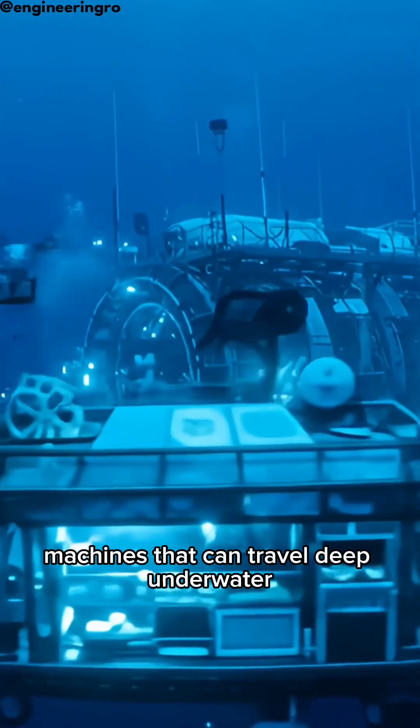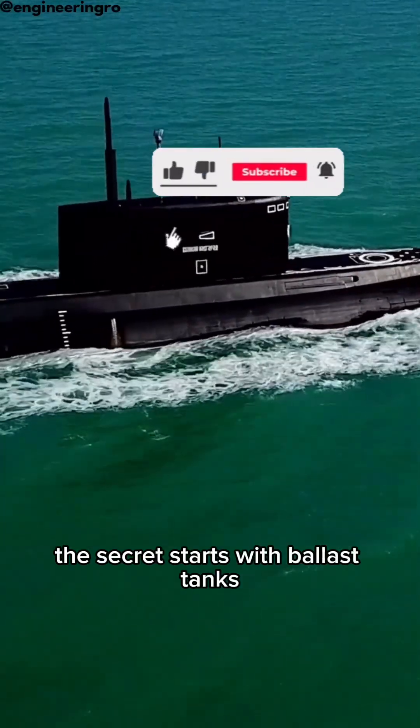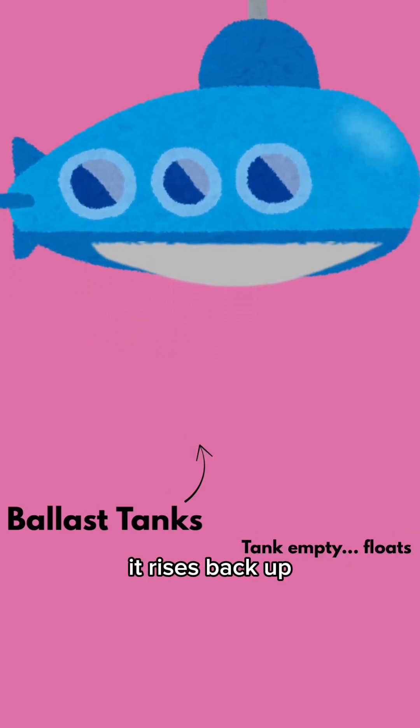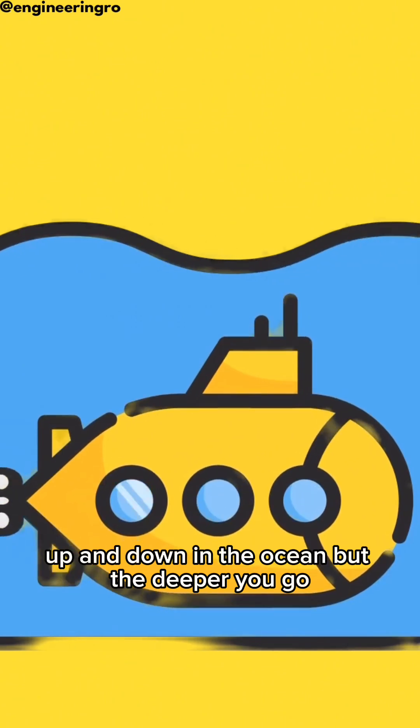Submarines are incredible machines that can travel deep underwater. But how do they actually work? The secret starts with ballast tanks. When they fill with water, the submarine sinks. When filled with air, it rises back up. This balance is what keeps a submarine moving up and down in the ocean.